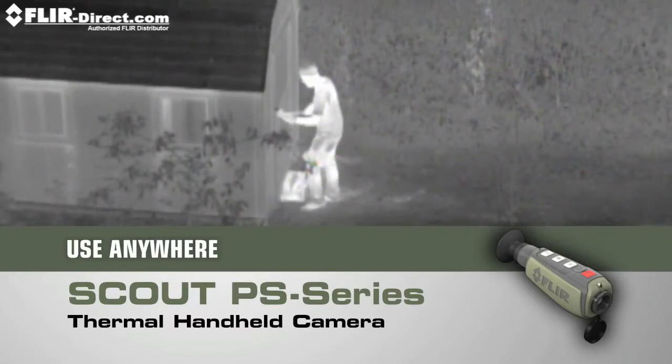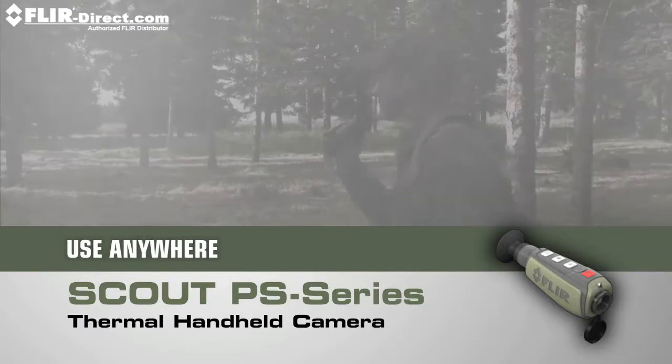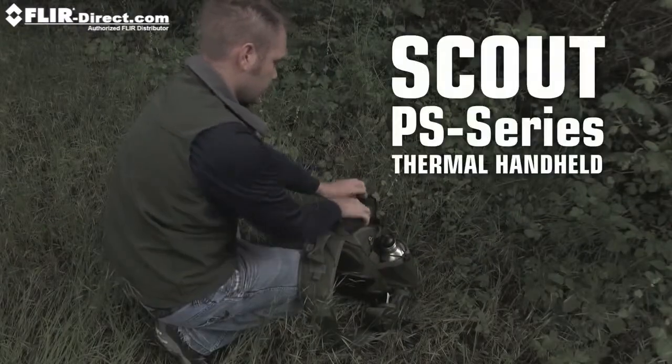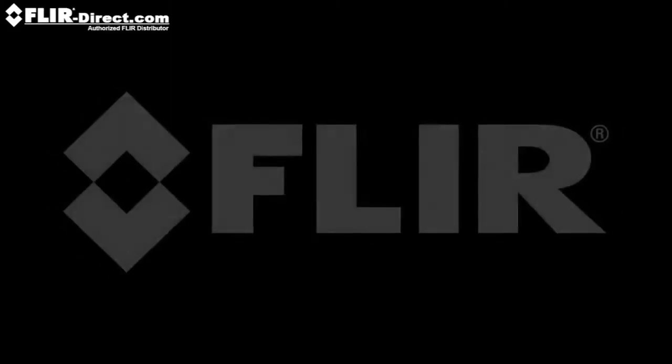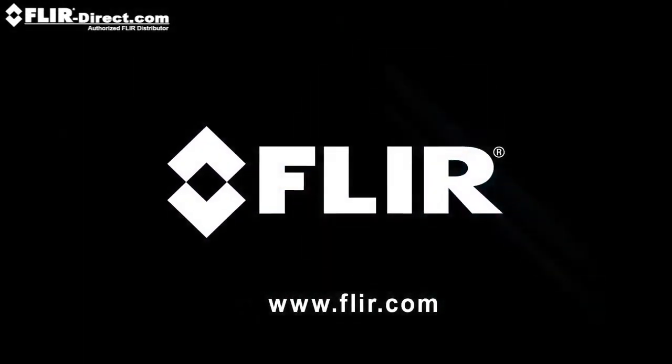And the Scout PS Series isn't just for the trail — there are dozens of at-home, on-the-water, or on-the-go uses too. If you can't bear to miss a thing while exploring the great outdoors, you need a Scout PS Series thermal handheld in your pack. Call FLIR today to find out more about the PS Series and all the other great Scout handheld thermal cameras.